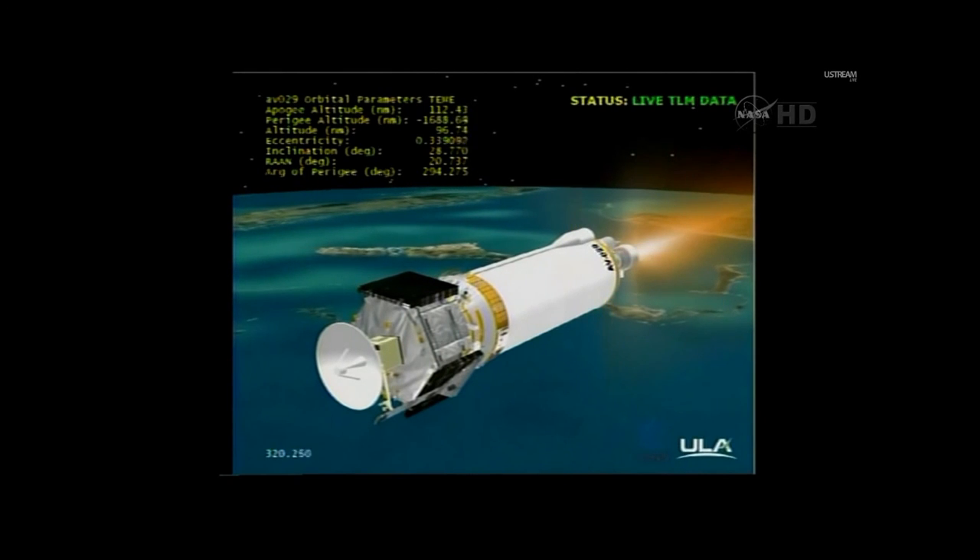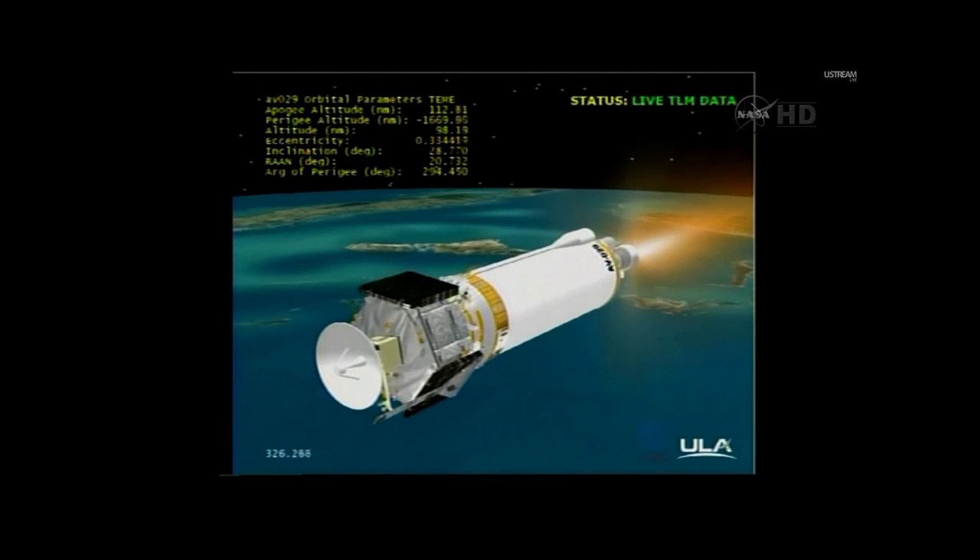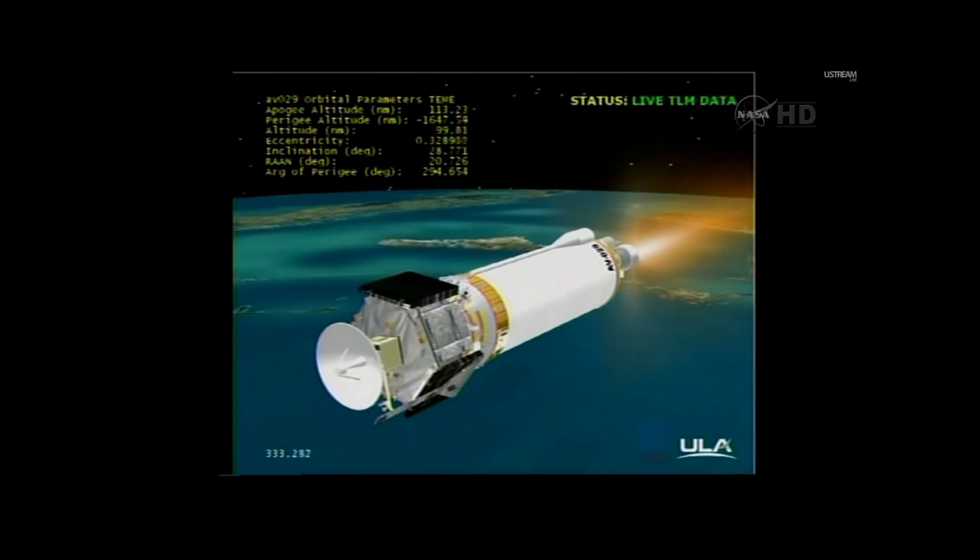Current altitude is 112 miles. Downrange distance is 589 miles. Velocity is 14,318 miles per hour. Range track shows the vehicle right down the middle of the corridor. Making excellent progress.